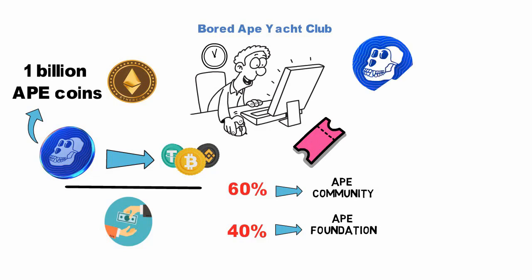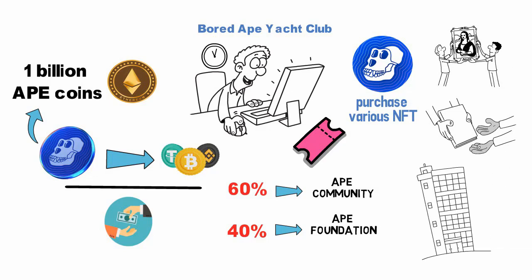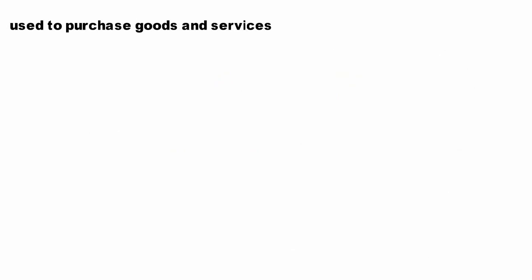So far, ApeCoin has been used to purchase various NFT collections related to the Ape ecosystem. These include Ape-themed digital artworks, collectibles, and even virtual real estate. ApeCoin can also be used to purchase goods and services from merchants that have integrated the coin into their payment systems.